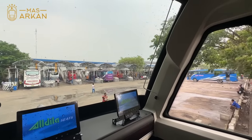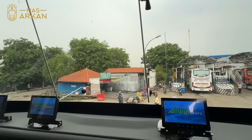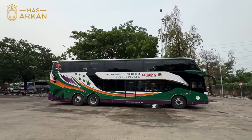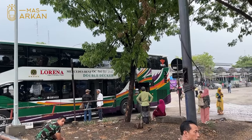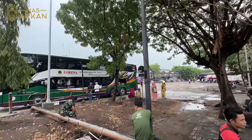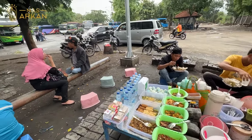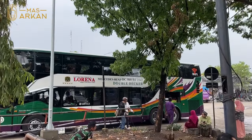Tadinya ini adalah tempat parkir bus, dan ini jadi tempat kayak buat suplai pasir sama semen. Perbaikannya besar-besaran banget. Sekarang sudah bisa ditempati ya, beberapa minggu lalu di sini tidak bisa sama sekali bus masuk. Dan seperti biasa kalau Lorena, parkirnya di sebelah sini. Buat teman-teman yang mau naik bus ini bisa juga naiknya dari Surabaya, Terminal Bungurasih.